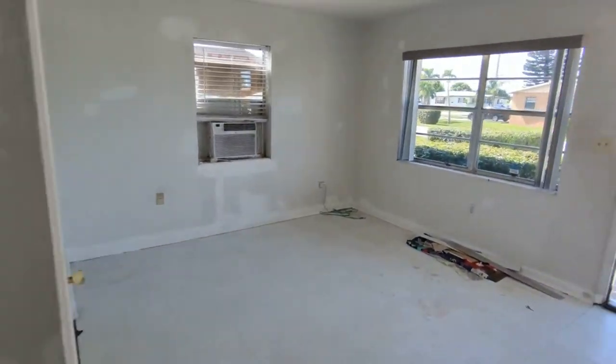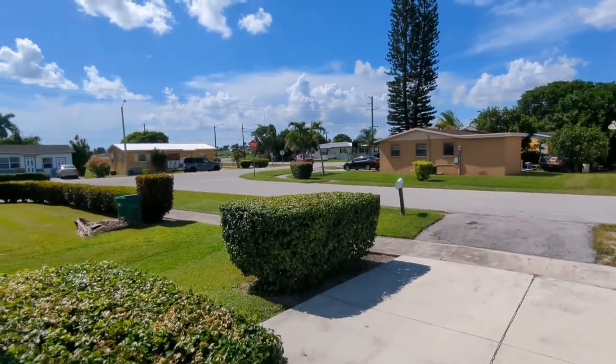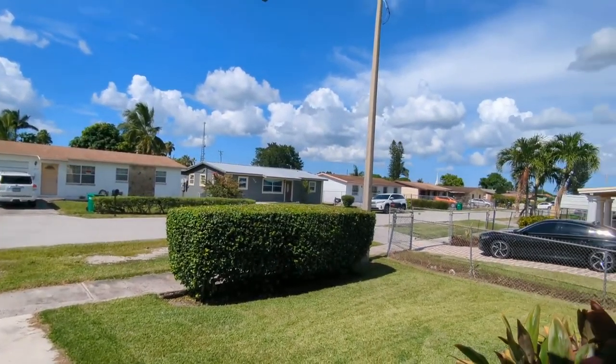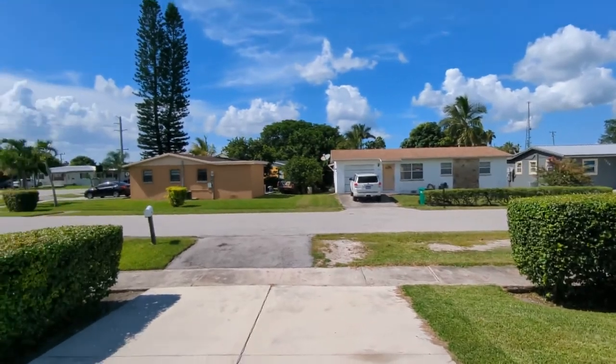Buy something cash, fix it up, sell it to a new end buyer, or rent it out. If you're interested in this home or any home nearby in the area or in Pahokee, call me — top Florida Realtor Scott Garrison with RE/MAX Town & Country.